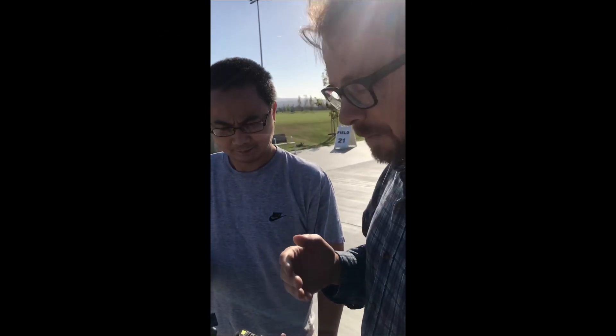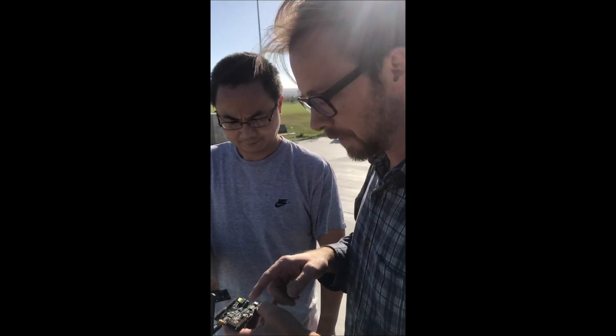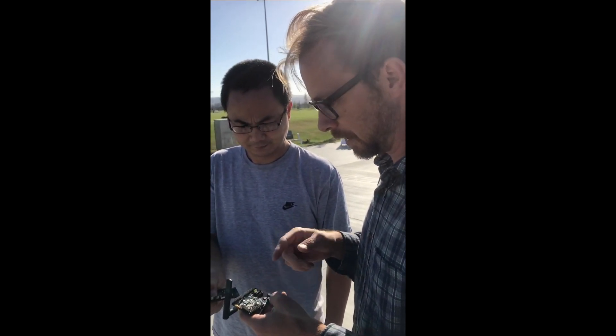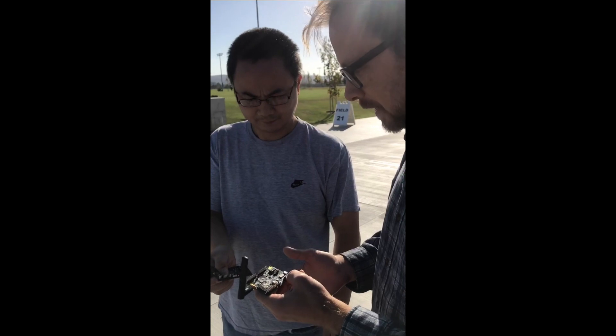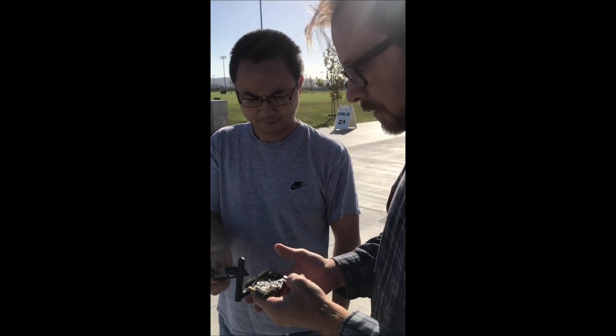We're going to be demonstrating the Implay Technologies Hummingbird SOC, a long-range demo. This is our first prototype SOC developed at Implay and it integrates Bluetooth 5, which has a long-range capability.